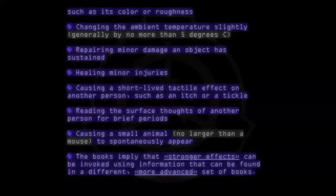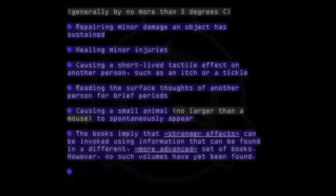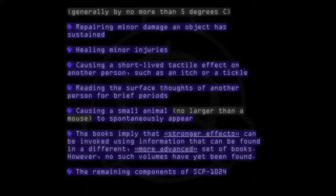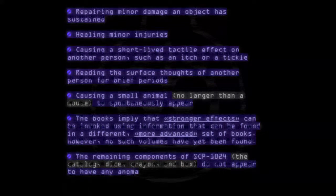The books imply that stronger effects can be invoked using information that can be found in a different, more advanced set of books. However, no such volumes have yet been found. The remaining components of SCP-1024 — the catalog, dice, crayon, and box — do not appear to have any anomalous properties.